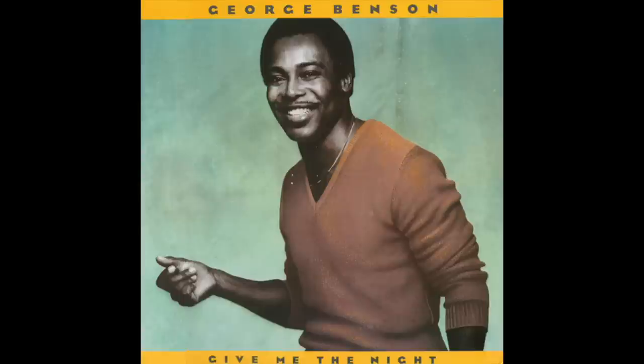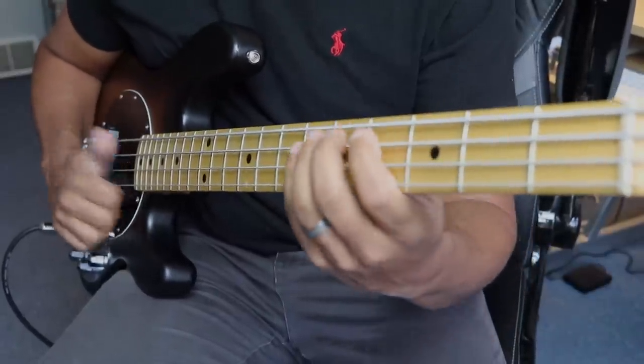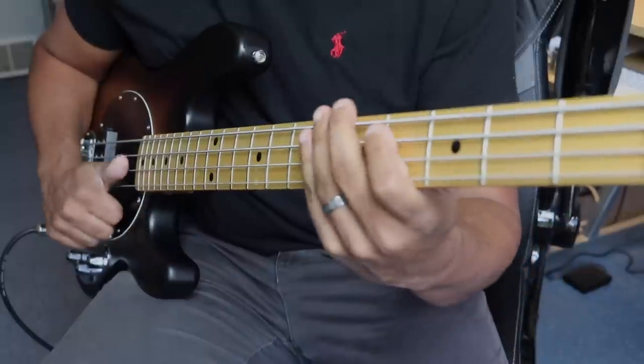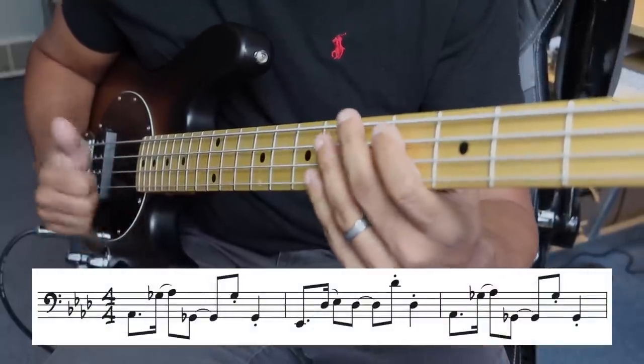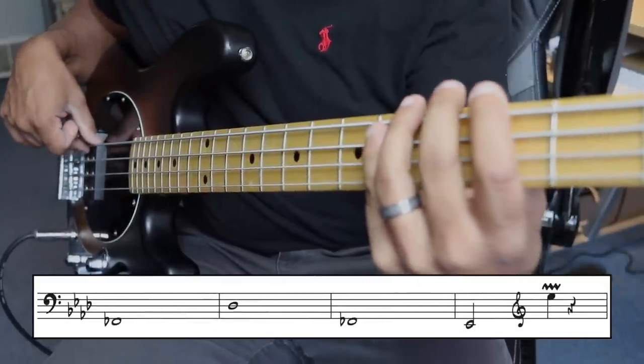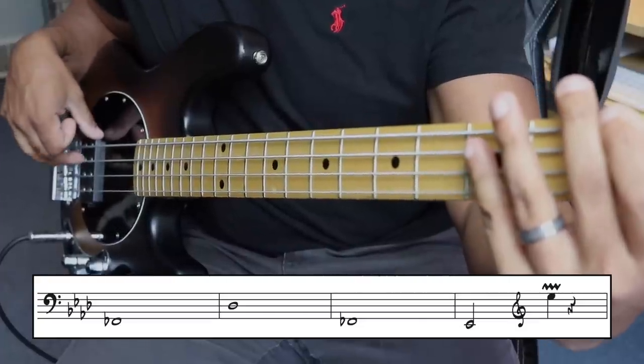When that bridge kicks in, the bass guitar takes over the line. Legendary engineer Bruce Sweden EQ'd the bass sound really dark so that it could match the keyboard sound in the mix. It ends up giving us a really subtle difference in feel between this section and the chorus.